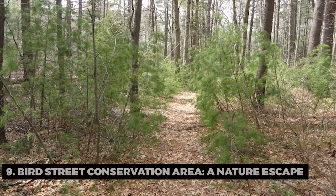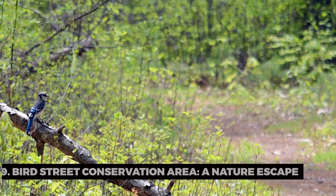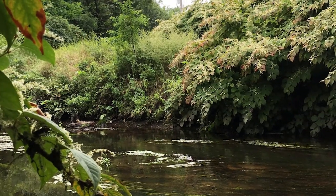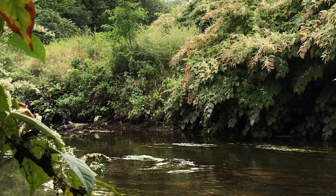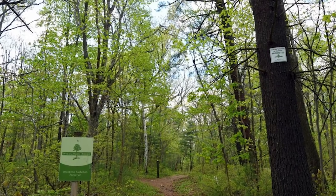Bird Street Conservation Area, a nature escape. For more outdoor beauty, we explore the Bird Street Conservation Area. Have you ever wandered through a conservation area, spotting diverse wildlife and discovering the tranquility of nature? This hidden gem is perfect for hiking and bird watching.